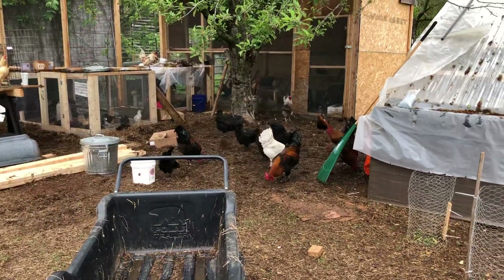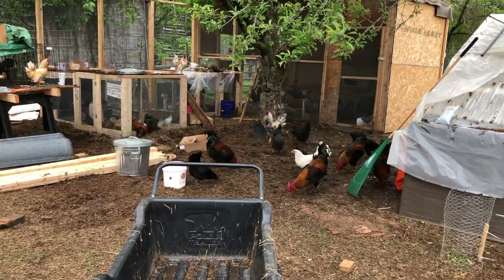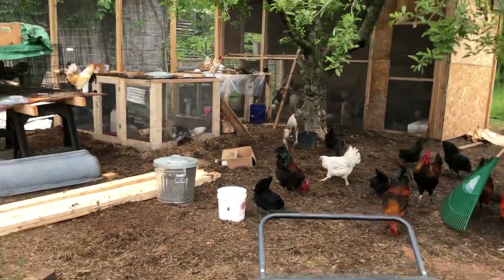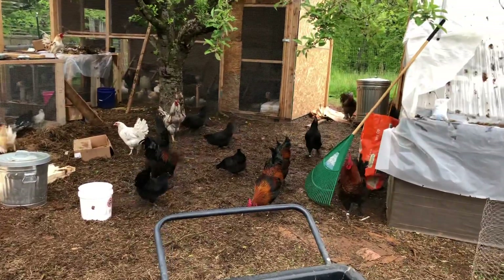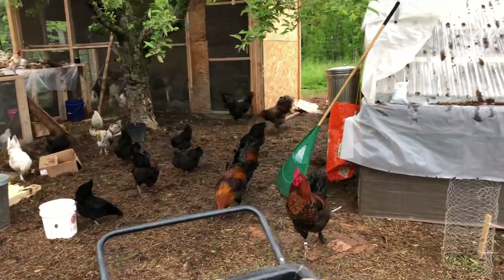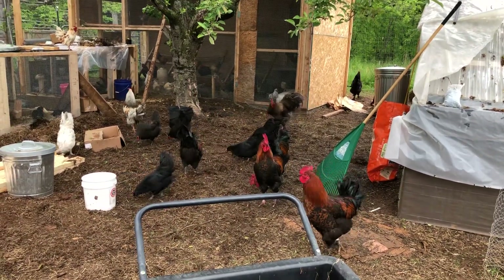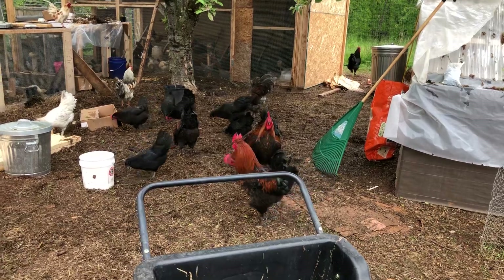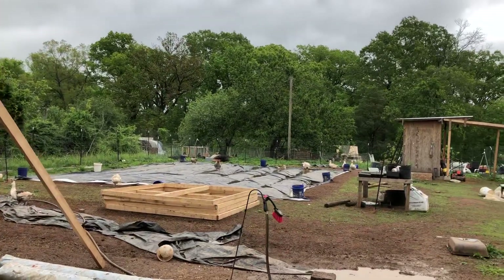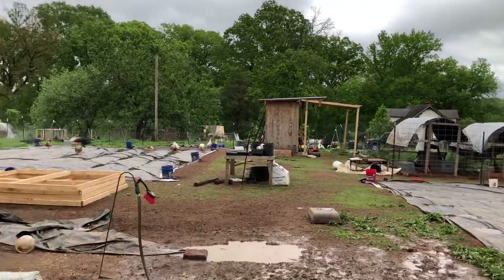These juveniles — they look like adults at this point — are just waiting to be integrated into the actual flocks. I want to do that on a day when I don't have to travel at all so I can be here pretty much the entire day to watch in case anybody jumps out, and to look out for excessive bullying. These beautiful black copper Marans roosters are going to go into the rooster run, but I need to work on that fencing because I'm tired of putting lads in the decompression chamber for seven to ten days only to have them come right back over here.